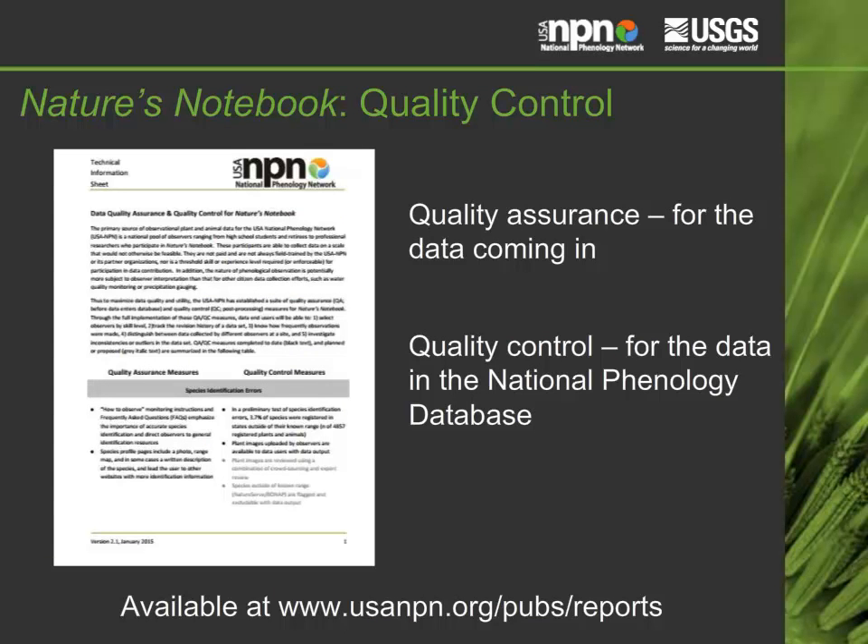We have various measures to ensure the highest quality data, including quality assurance to ensure that data are collected in a standardized way by trained volunteers, and quality control, which includes various quality control flags available in the data downloaded from the National Phenology Database. This QAQC document, available on our website, outlines the current measures we have and those we plan to implement in the future.